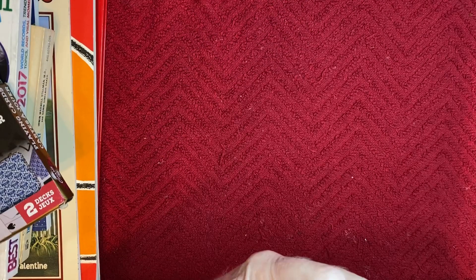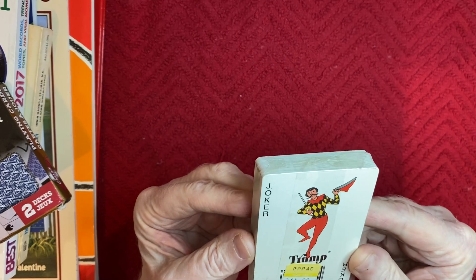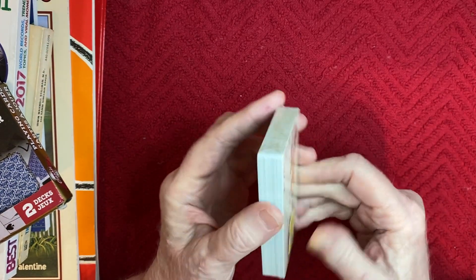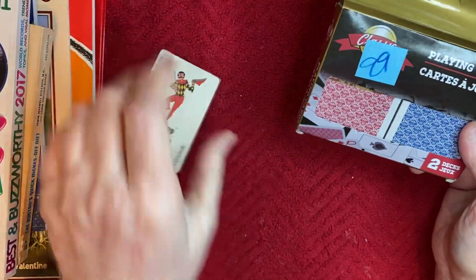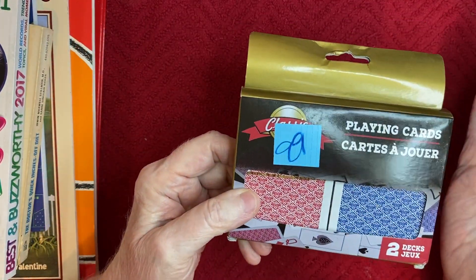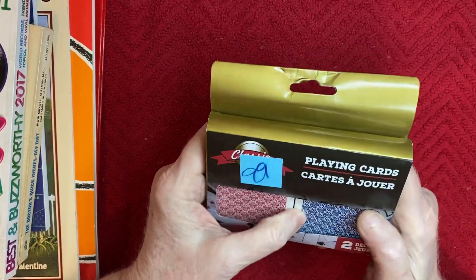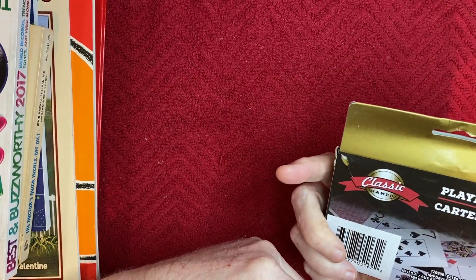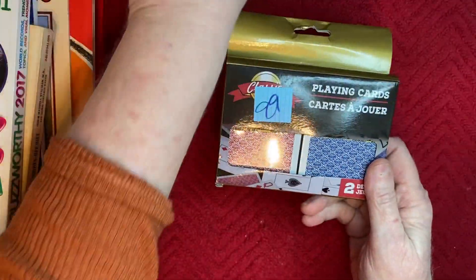I bought this cute set of cards - I believe that's a little chicken on there. Since I've been doing a lot of ATC card making I thought I would get these. I bought those because the backs were different, but I guess it doesn't really matter if you're going to put your information on there. Then I bought these two sets for 99 cents - I'm pretty sure these came from the Dollar Tree, so I got them a little cheaper.